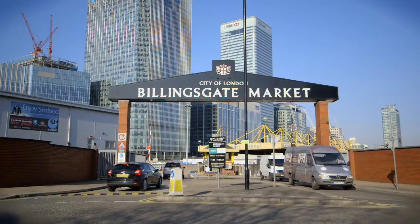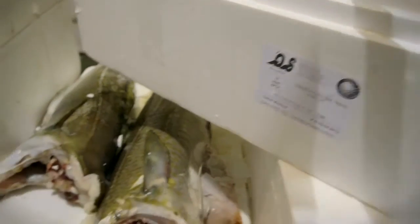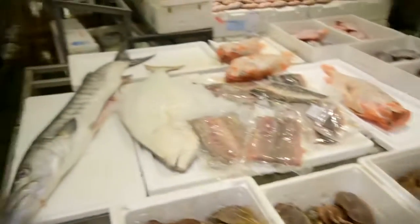We usually get it from Billingsgate market. This is very good. They usually fly it in there every other day, so you usually get quite good quality fish there.